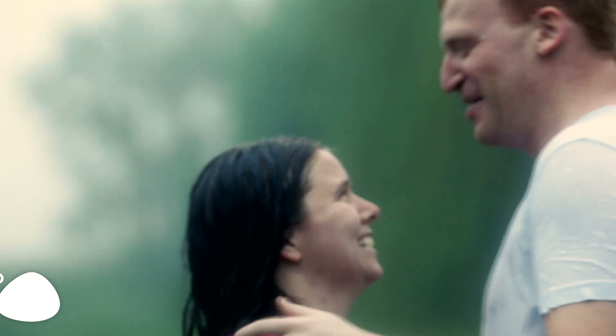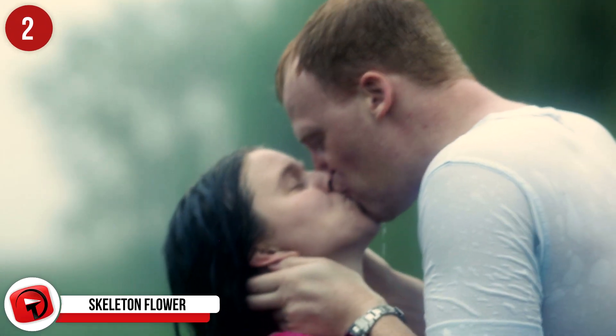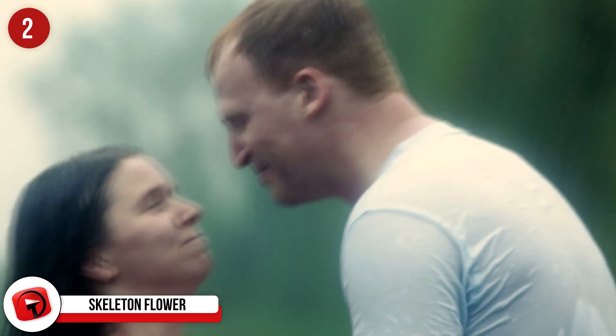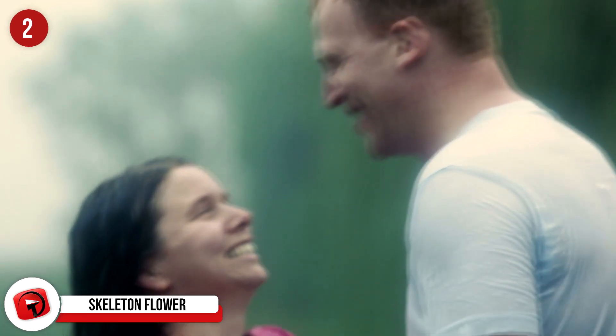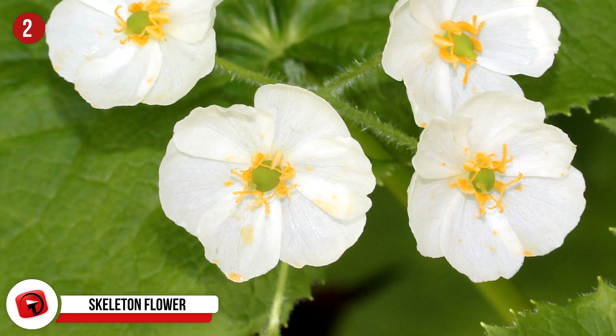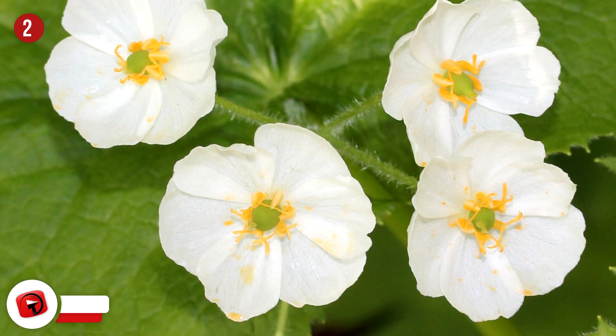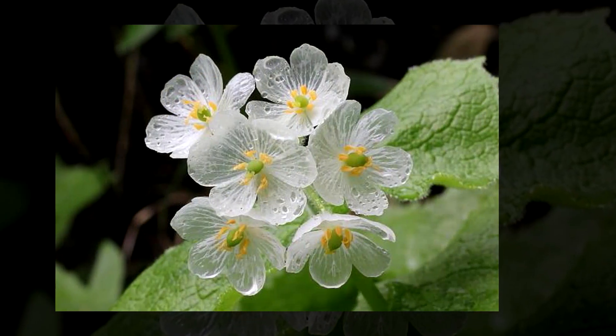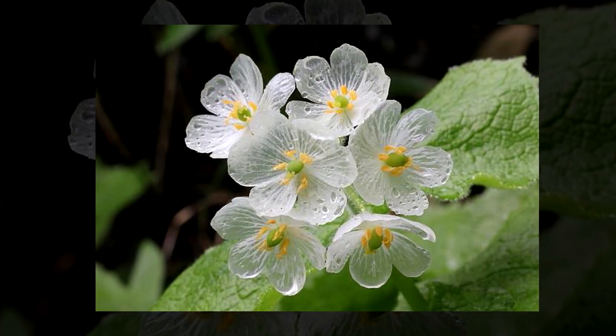2. Skeleton Flower. We've all seen what happens when you wear white clothes and it begins to rain — the clothes start to become more and more see-through the wetter they get. Well, that's the same thing that happens to this flower. As raindrops fall upon the petals of the skeleton flower, the ordinarily opaque white flowers take on a crystal clear, icy effect where their white veins stick out and almost appear as bones.